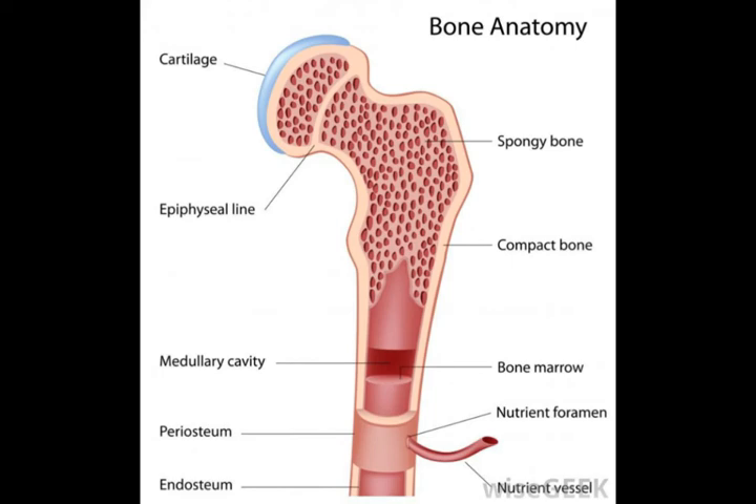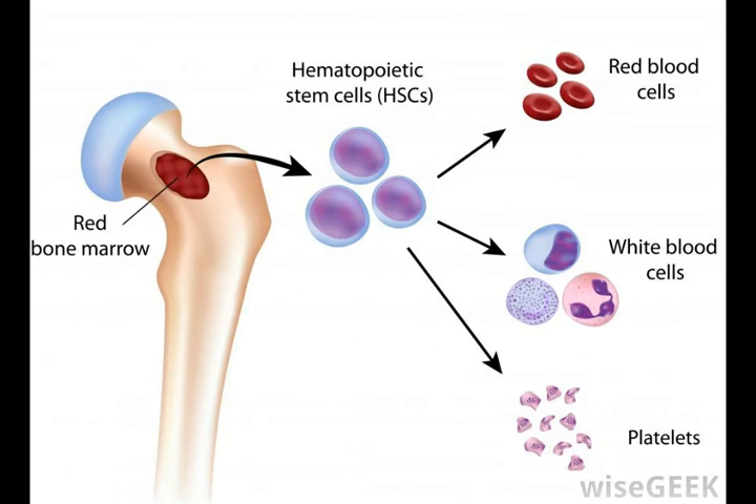The most common red bone marrow disease is the cancer leukemia, although exposure to chemotherapy or radiation can also damage the stem cells in the marrow. Bone marrow transplants are almost always needed in such cases.